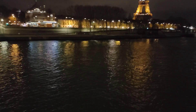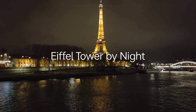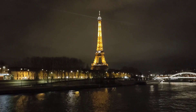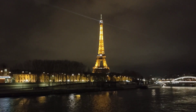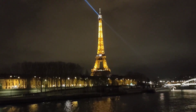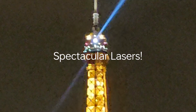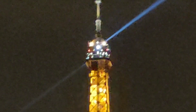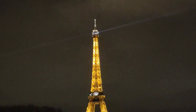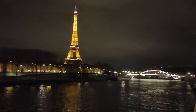This is the Seine River and in the background is the Eiffel Tower — the iconic Eiffel Tower of Paris. Most of us have seen this tower in the daytime, but in the night it is quite spectacular. Look at the laser light at the top. Wow, isn't it beautiful?